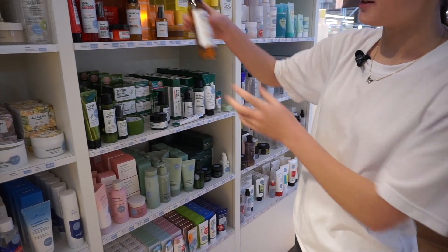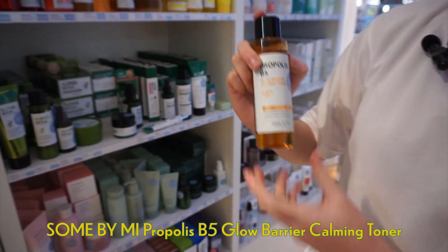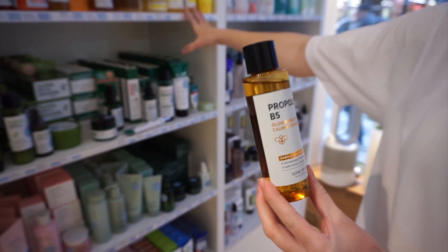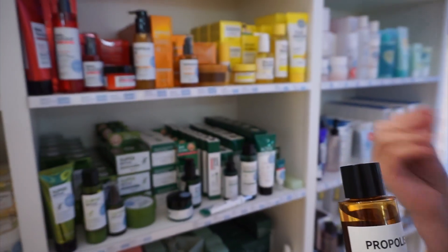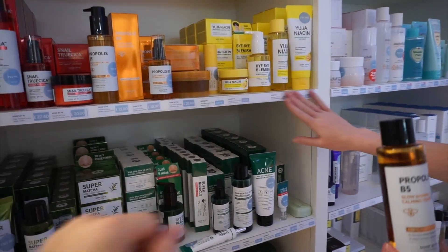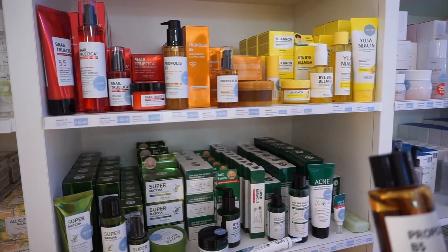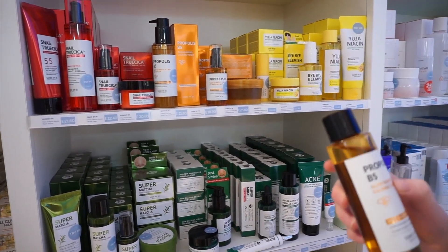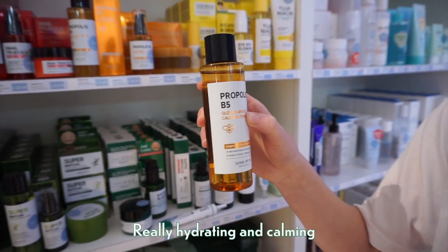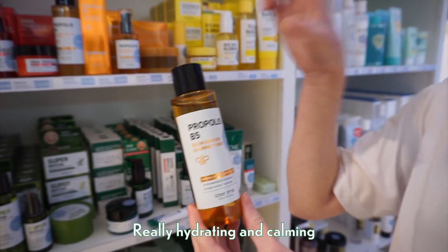The next recommendation is the Some By Mi Propolis P5 Toner. The collection includes snail and yuja variants — the snail is good for brightening, the yuja is good for anti-aging, and this one is really hydrating. The whole collection can sometimes be not suitable for sensitive skin, but this particular one is one of the only products in the line that's really nice for sensitive skin — it's really hydrating and calming.